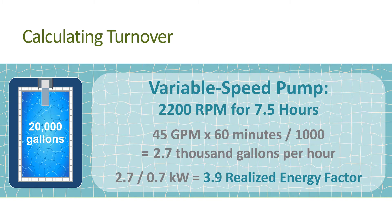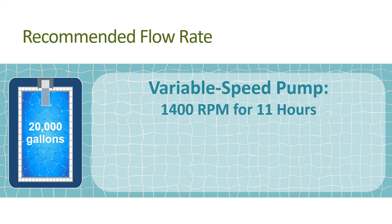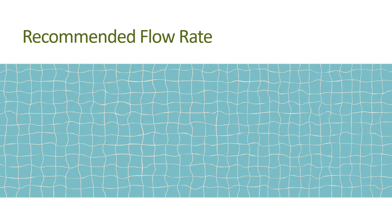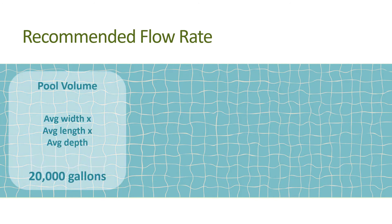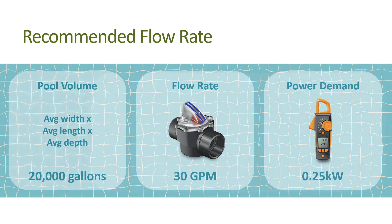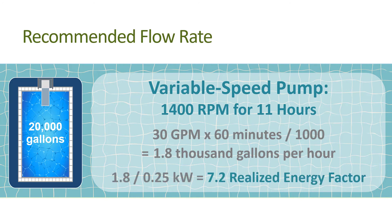Since you're shooting for 30 gallons per minute, you can turn the pump speed down further to roughly 1,400 rpm and extend the pumping time to achieve one turnover. One turnover now requires operating the pump for 11 hours, where 20,000 gallons divided by 11 hours divided by 60 minutes per hour equals 30 gallons per minute. Taking the measurements again: pool volume is 20,000 gallons, flow rate is 30 gallons per minute, and power demand is 0.25 kilowatts. So 30 gallons per minute times 60 divided by 1,000 equals 1.8 thousand gallons per hour.